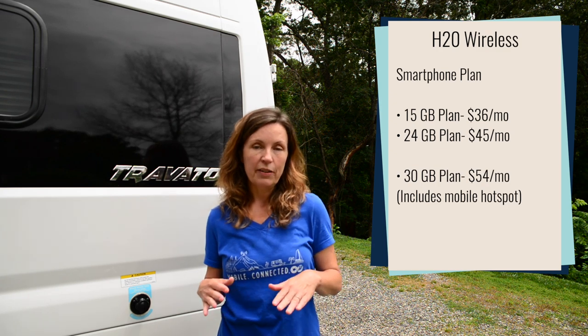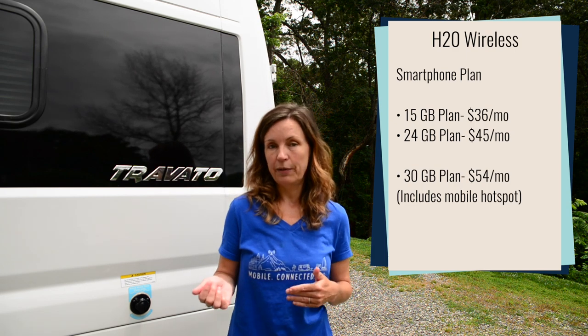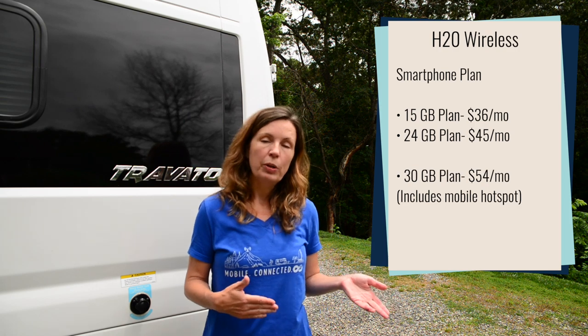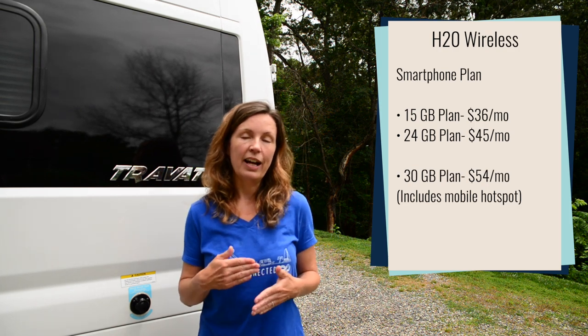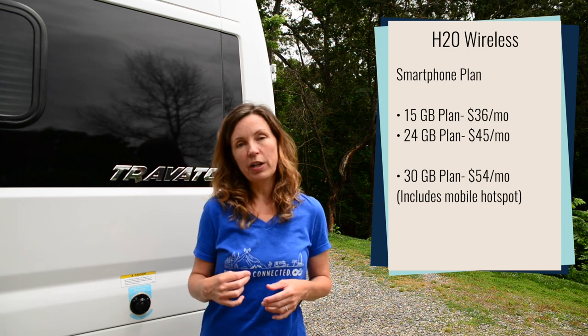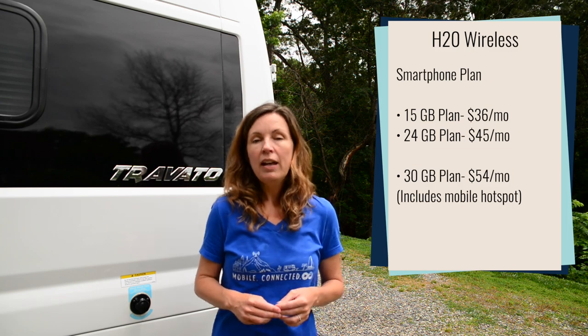Now in those two plans you cannot use any of that data as mobile hotspot. They're smartphone plans but you cannot use any data for mobile hotspot. They do have a third plan that they did not make any changes to — it's also an unlimited plan with a high speed data cap of 30GB. That plan is $54 a month and on that plan you can use your data as mobile hotspot. On these plans you're always subject to network management and streaming is available at 480p.